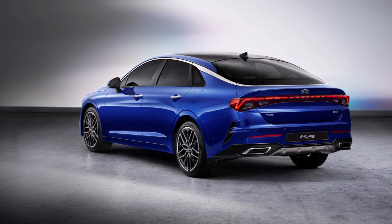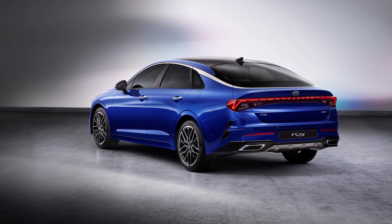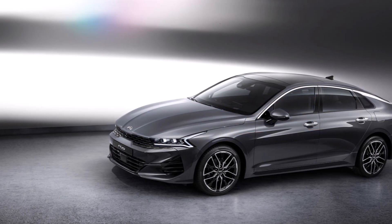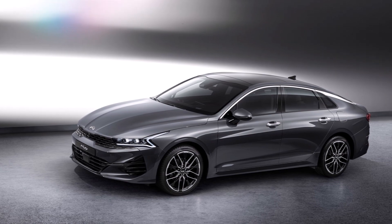At this point, we don't know the car's exact specs and Kia has not yet released the K5's interior images. However, we know a few other things. The car will be on sale in Korea in December, and global markets will follow after that.